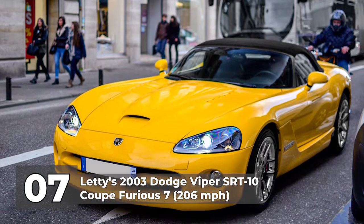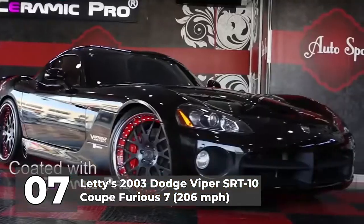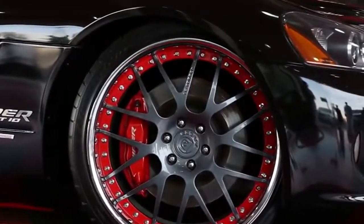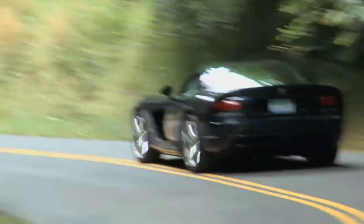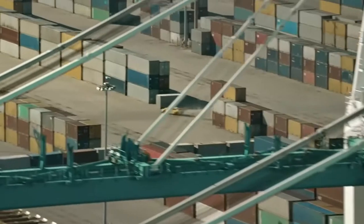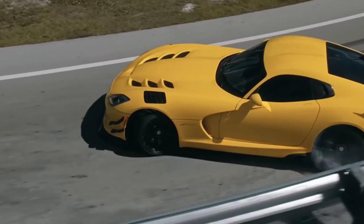Number 7: Letty's 2003 Dodge Viper SRT-10 Coupe in Furious 7, with a top speed of 206 miles per hour. The Viper was an instant hit — as soon as it was released, there were posters of it almost everywhere, and before long, every car enthusiast dreamt of owning this monstrous vehicle. It was launched in 1991, and Dodge styled the car so that its silhouette was unforgettable. The car was featured in three of the Fast and Furious movies. It could pump up to 500 horsepower and 525 pound-feet of torque, priced at $79,995. Unfortunately, production came to an end in 2017.